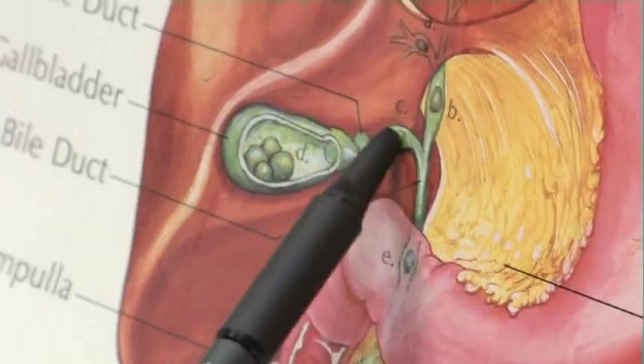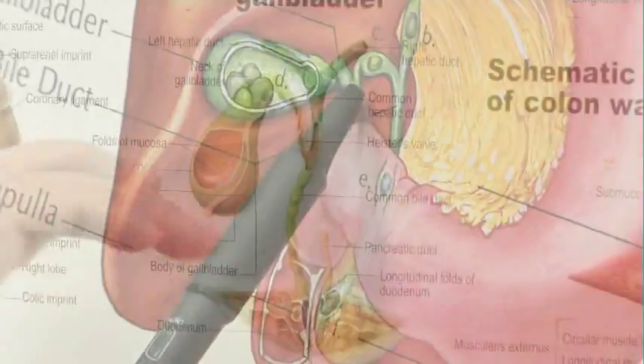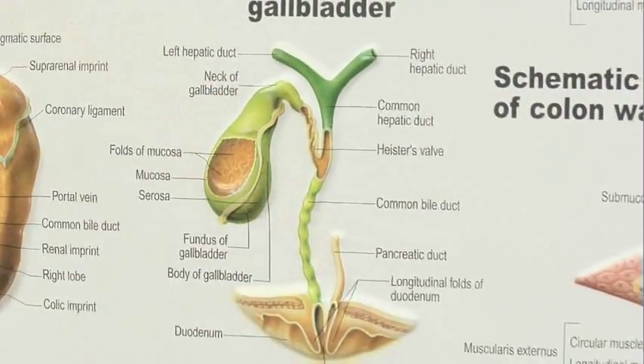When you eat a heavy meal, that causes a pretty strong signal for the gallbladder to squeeze out a bunch of bile. If there's a stone sitting at the exit, it blocks that bile from going where it's supposed to, and that causes pain, normally in the right upper quadrant.